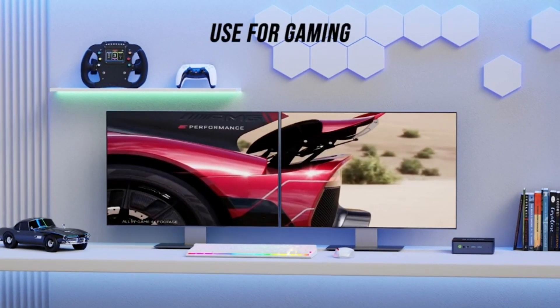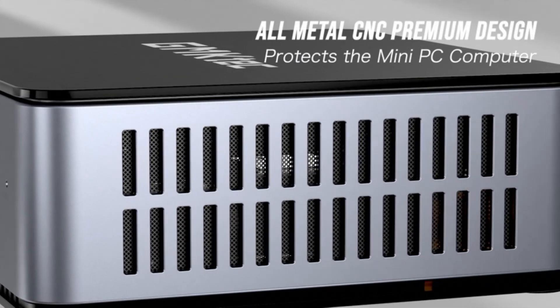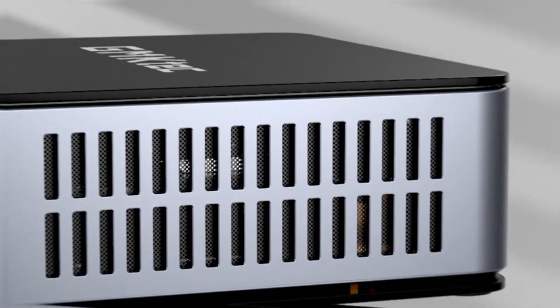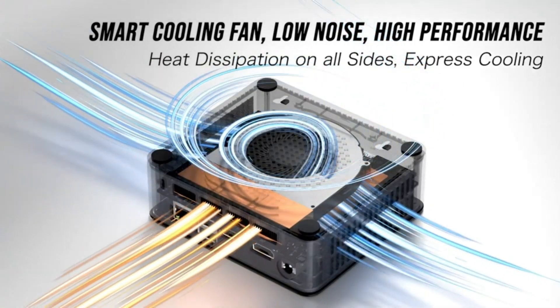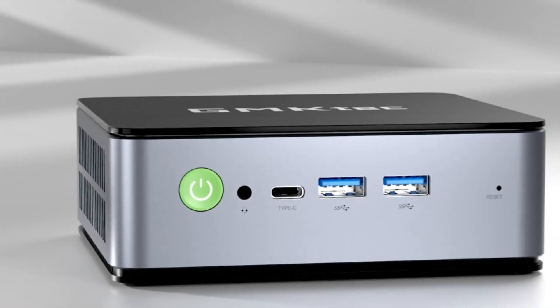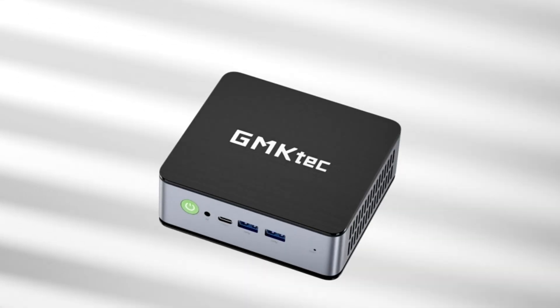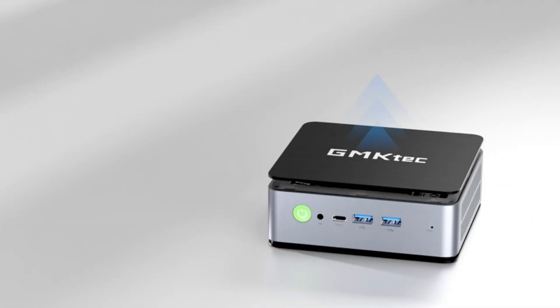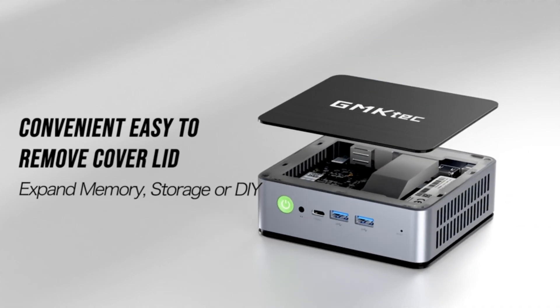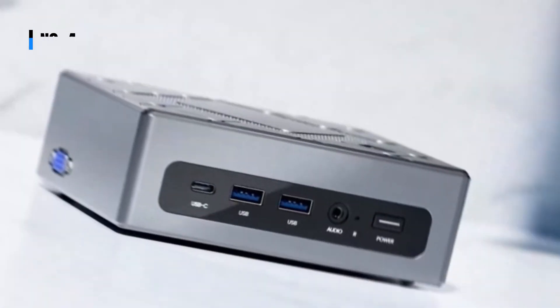Additionally, it comes with Windows 11 Pro pre-installed, allowing for easy and efficient multitasking. With its multiple display connectivity options, including two HDMI 2.0 ports and a Type-C port, users can connect up to three displays simultaneously, saving time and increasing productivity. Overall, the GMTEC Mini-PC is a powerful and versatile desktop solution for gamers and professionals alike.